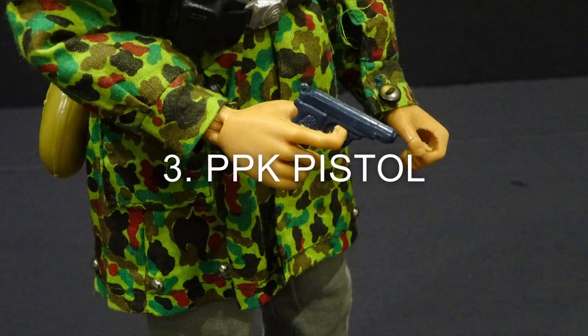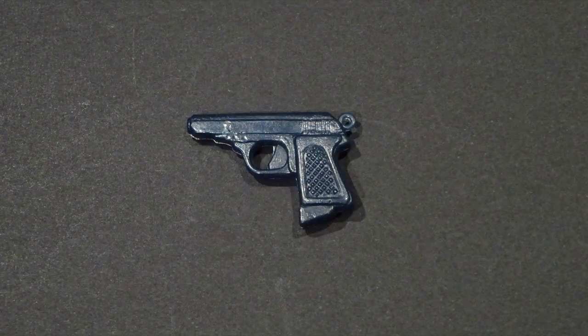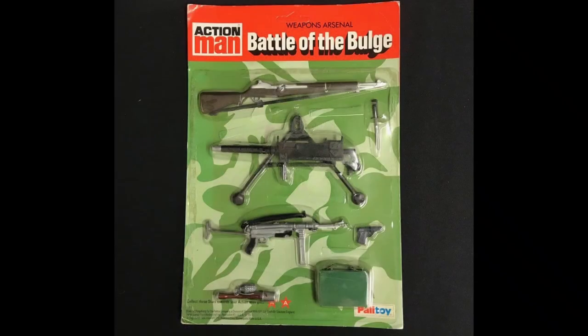Number 3: the PPK pistol, based on the famous German handgun. It was available on the Battle of the Bulge armory card.